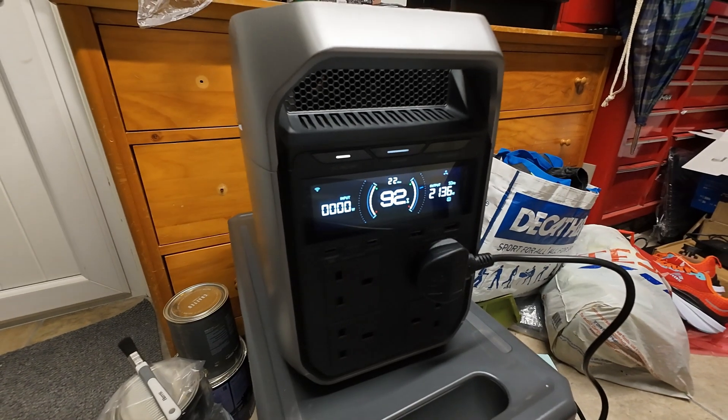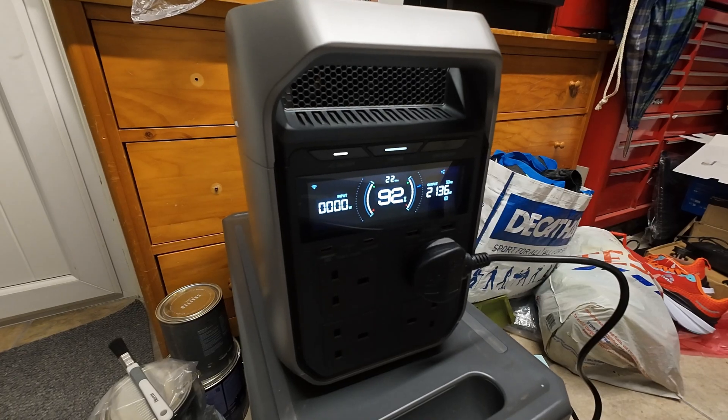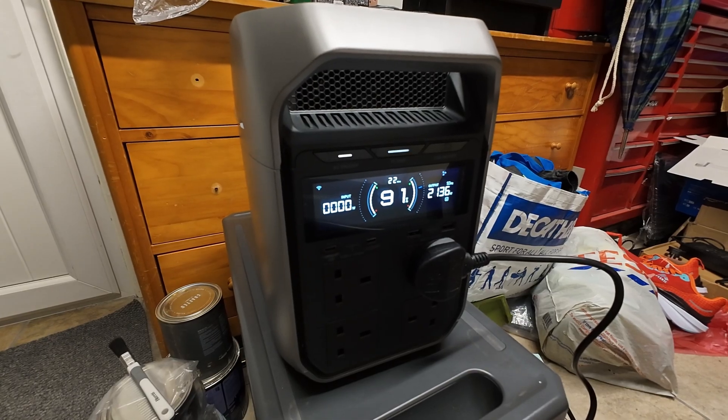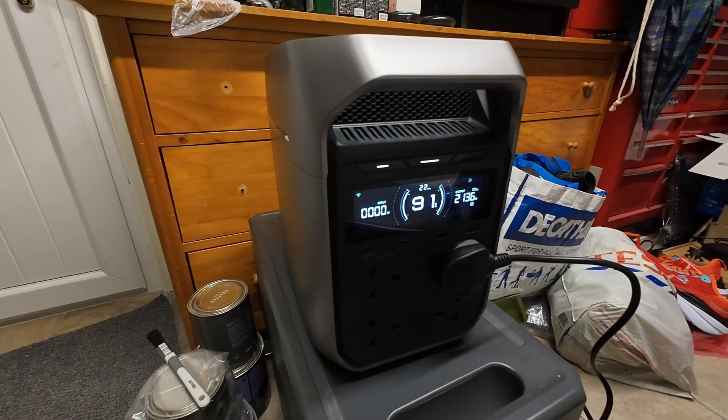Now I'm pushing it past its limit, asking for 2200 watts sustained — this should trip out. Wow, it is delivering and sustaining it. In reality it shouldn't go past 1800 watts with this inverter, but no issues at all. That is very impressive indeed.